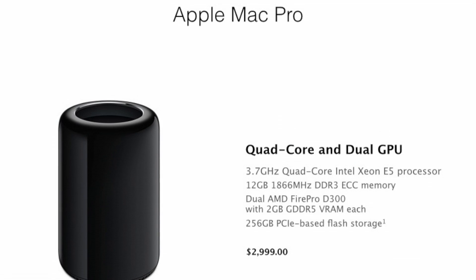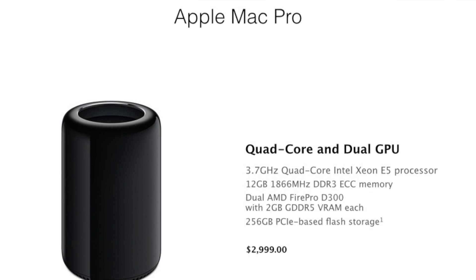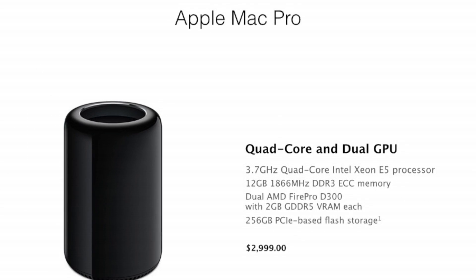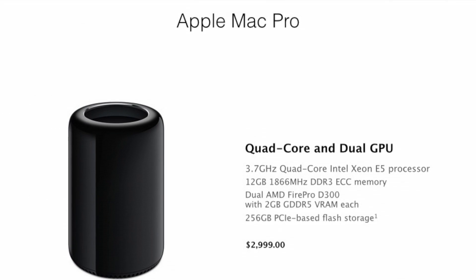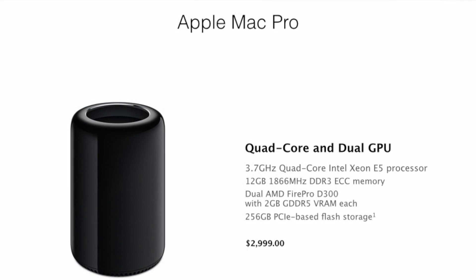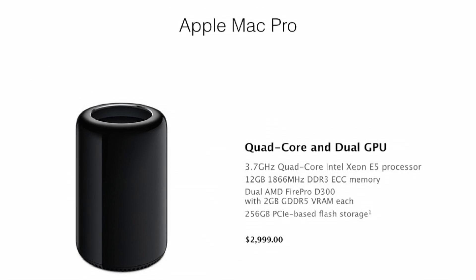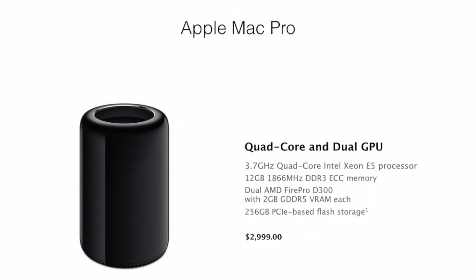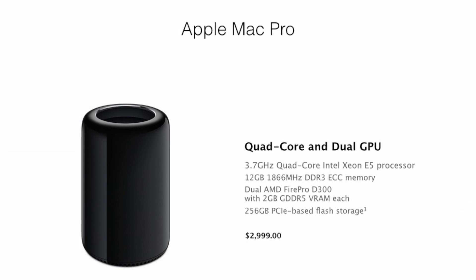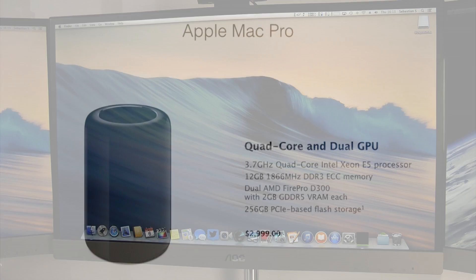So before we actually start the benchmarks, let's take a look at the specifications of this machine. This is the quad-core Mac Pro with the Intel Xeon E5 processor clocked at 3.7 GHz, 12 gigs of 1866 DDR3 memory, dual AMD FirePro D300 graphics cards with 2GB dedicated GDDR5 memory each, and 250GB of PCIe-based flash storage. This configuration comes in at a price of around $3,000.